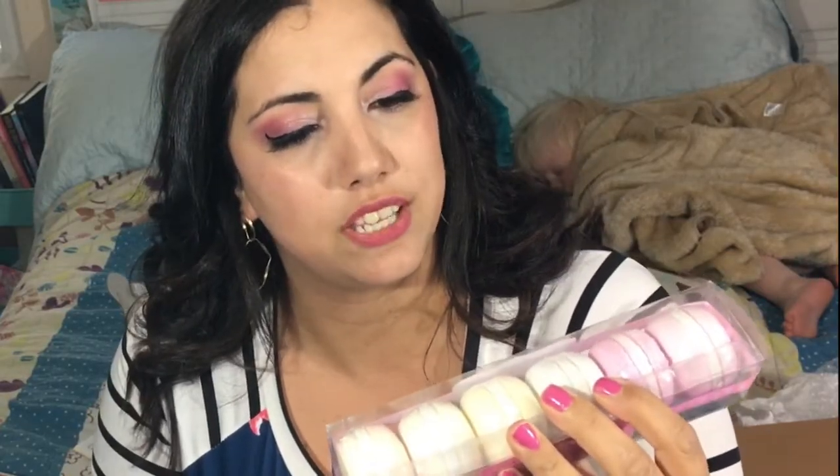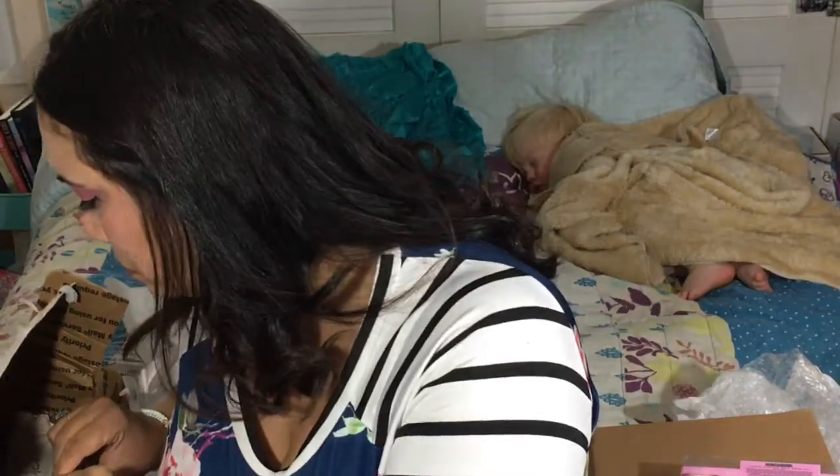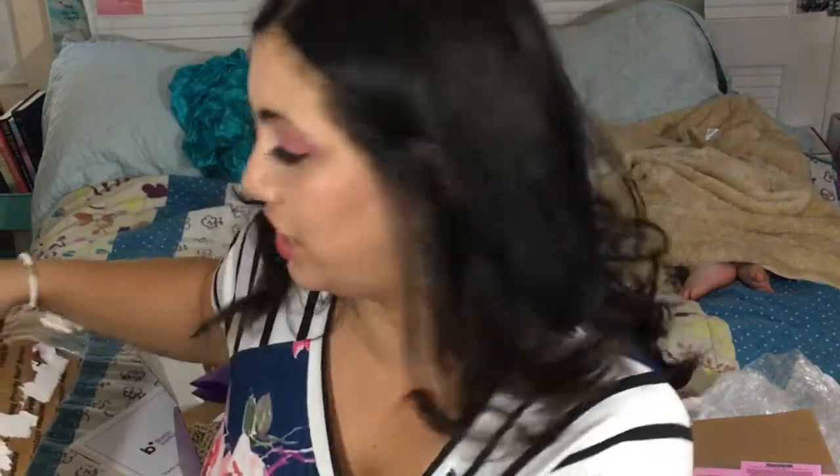Oh, bath fizzers! Macaroon bath fizzers — a cookie-scented bath bomb set. That is super pretty. There's still so much in here and my little one is sleeping behind me so I'm trying to keep quiet.